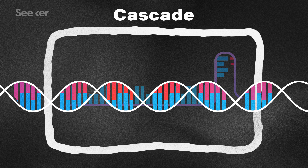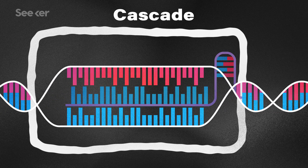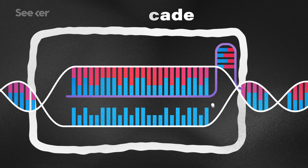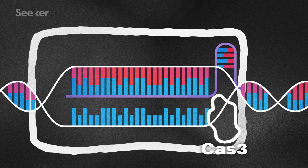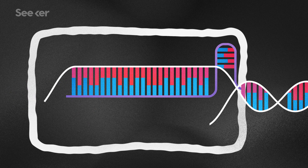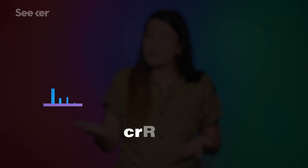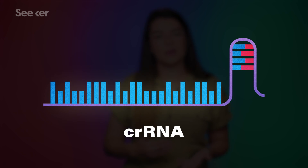CRISPR-Cas3 has the unique capability to search for, identify, and delete much longer stretches of DNA than CRISPR-Cas9 — chunks up to 100,000 base pairs long — and it makes multiple cuts along that chunk, kind of like a shredder. A research team that recently demonstrated this in human cells for the first time, in a petri dish, believes the Cas3 system could be a better option than Cas9 because it uses a longer guide RNA sequence.